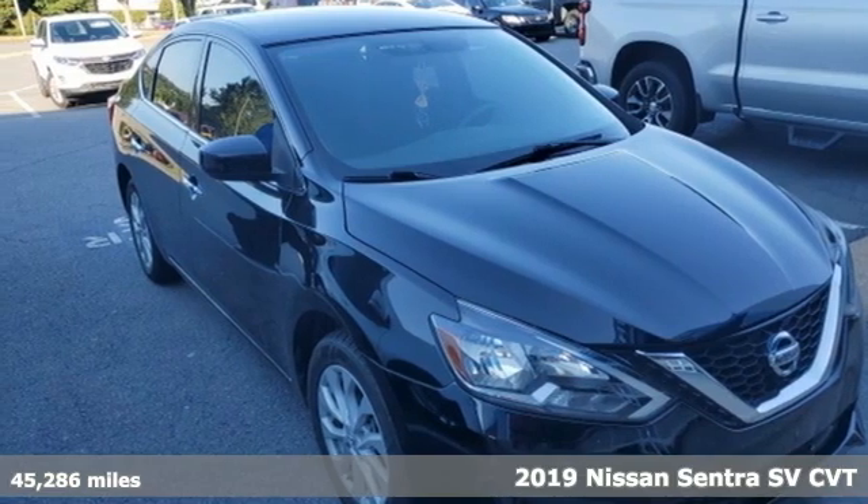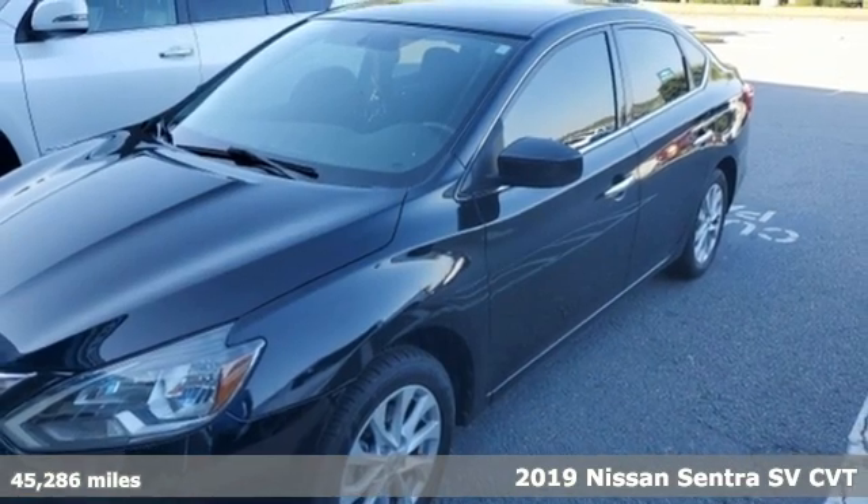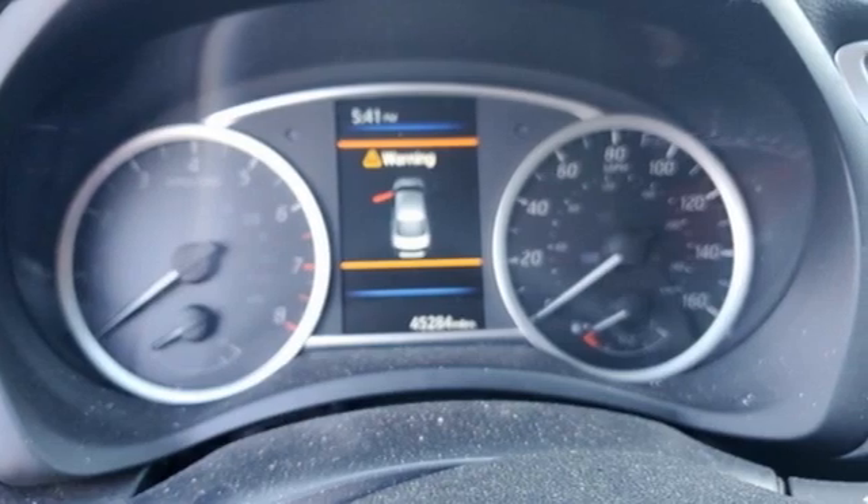It's a 2019 Nissan Sentra. Who says your commuter car has to be a commuter car? Upgrade your drive with this Sentra. You'll look forward to every drive with features like these.